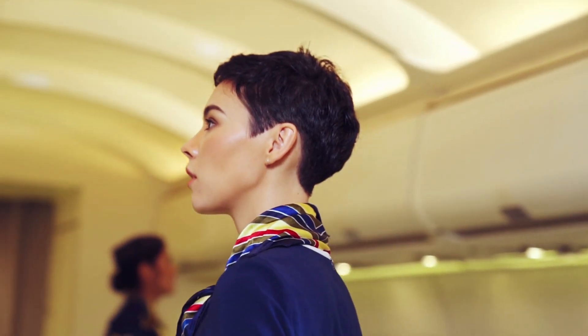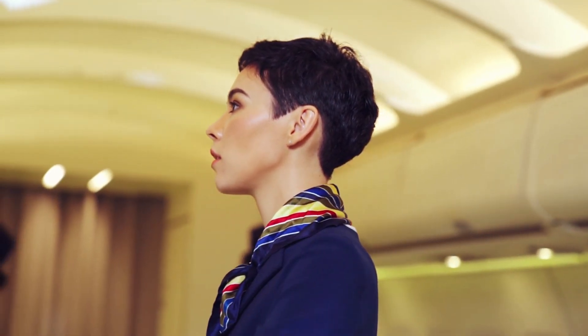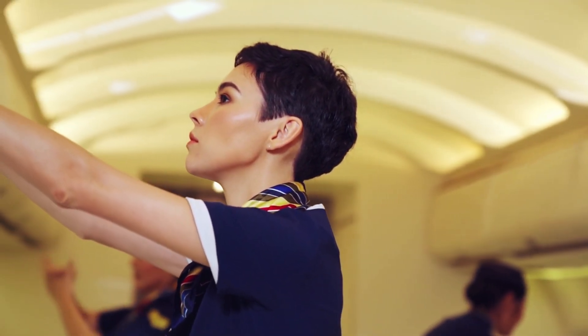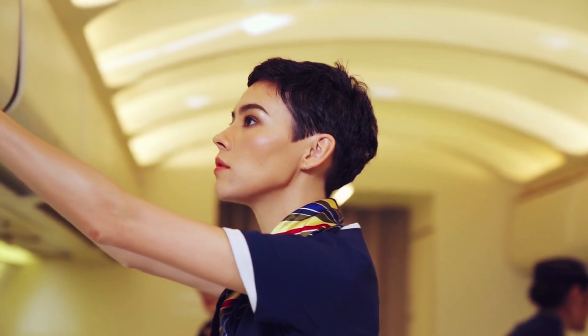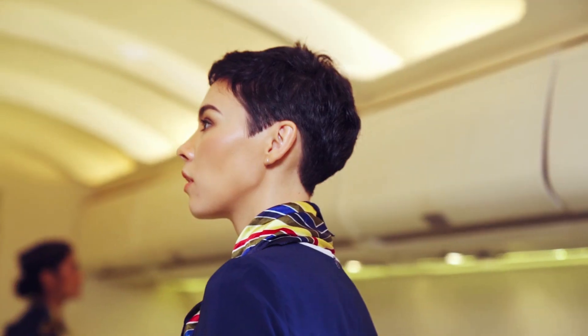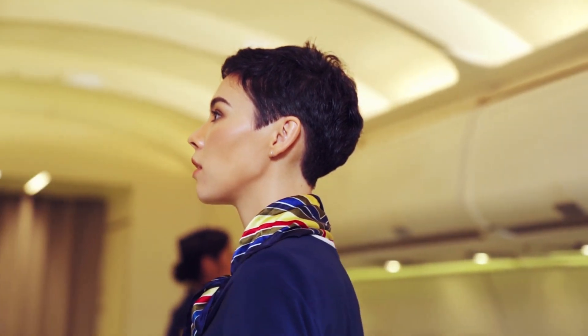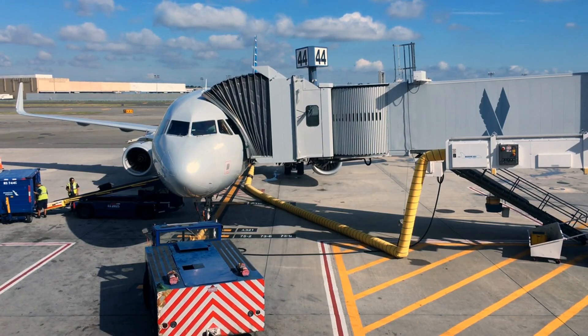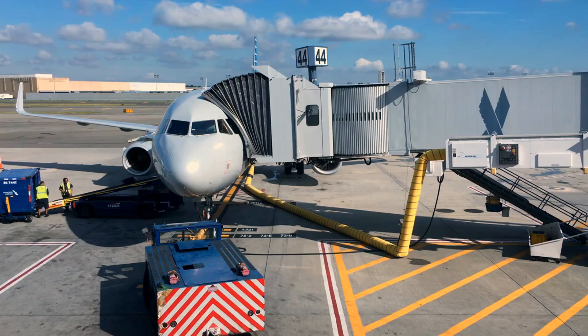Although it has since been superseded by more fuel-efficient, next-generation models, the 737-400's significant role in enhancing American Airlines' domestic network and raising the bar for passenger comfort in short-haul service is a notable chapter in the airline's illustrious history. From its entry into service in 2013 until its retirement in 2015, American Airlines operated a fleet of 14 of these innovative aircraft.